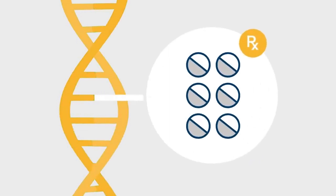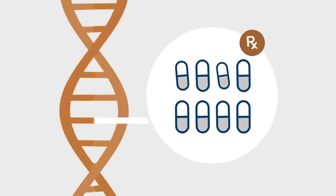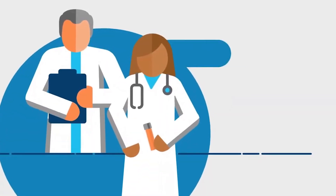The PHASER test looks at several genes in your body that are related to how your body handles or responds to certain medicines. The information from the test can help your healthcare provider make better decisions about which medication or which dosage might be better for you.